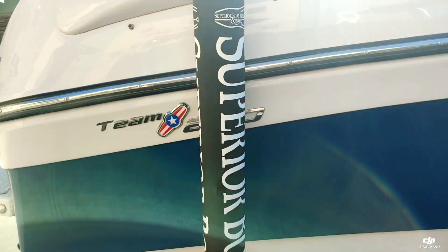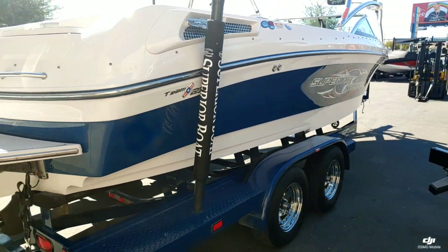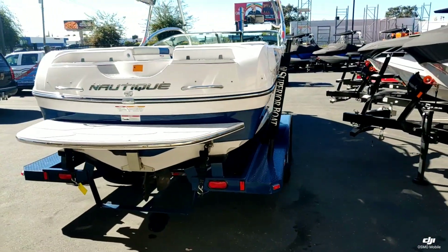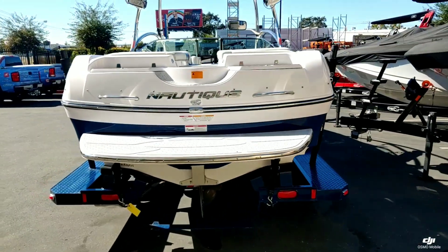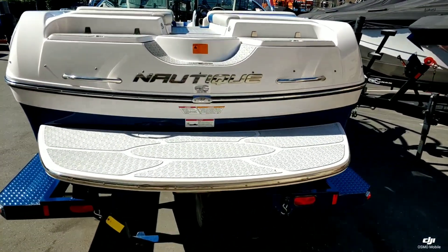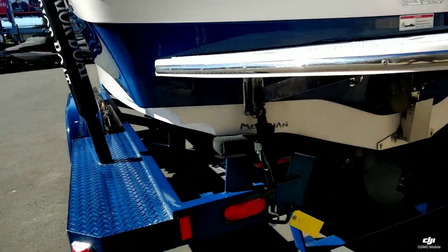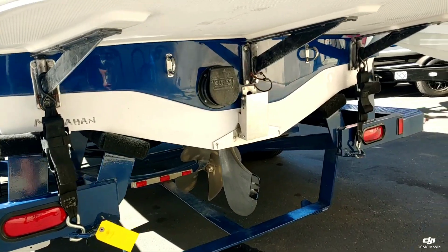This is the Team Edition, so it does come loaded with a bunch of standard features. We'll take a look at that inside. It has that really nice oversized swim platform on the back, a really nice hydrogate and wake plate.